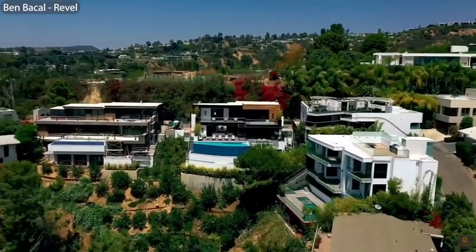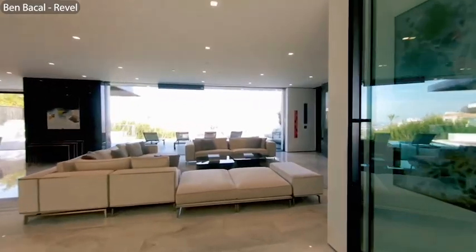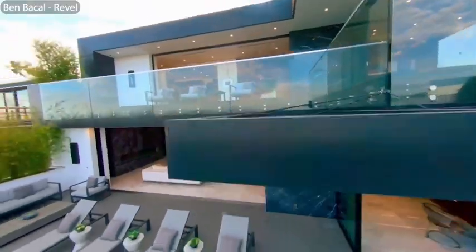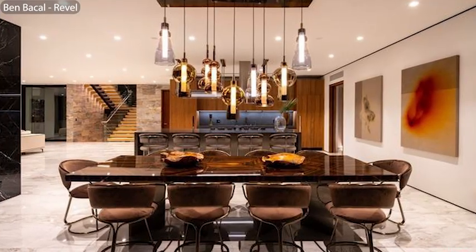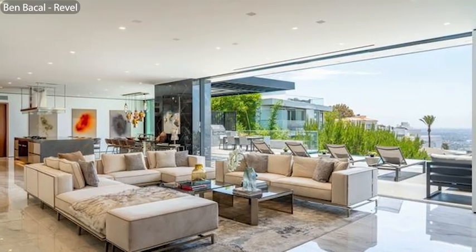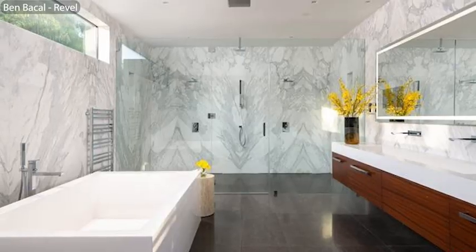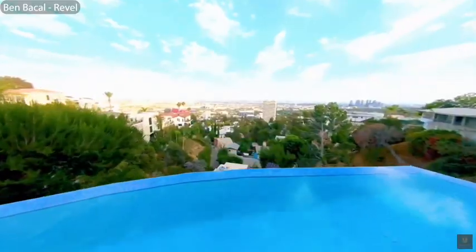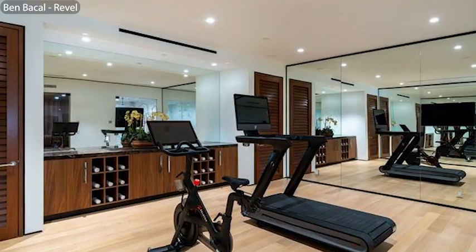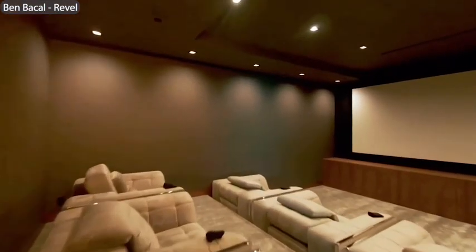What if you could spend half the money and still be in the Byrd Streets? That brings us to 9410 Sierra Mar. It's back on the market after a year and a half with its current owner and is listed for $15,500,000. It's also about half the square footage of the house we just looked at, still coming in at over 7,000 square feet. It has three bedrooms, five baths, and its signature feature is this aquarium bar with a window to the home's infinity edge pool. There's also a wine room, a gym, a sauna, a steam shower, and a cinema.